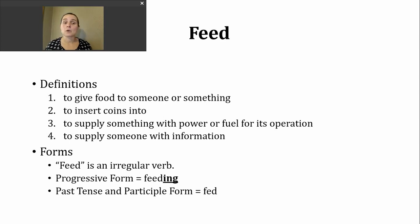Another meaning for feed is to supply something with power or fuel for its operation. One common way is feeding a fire.